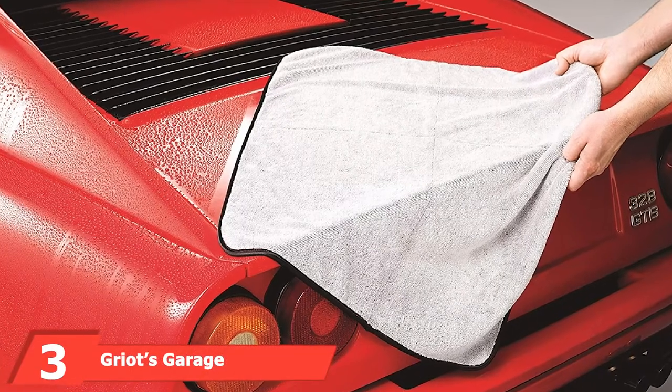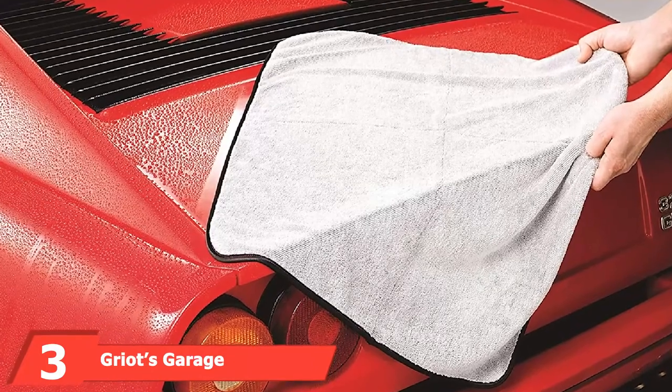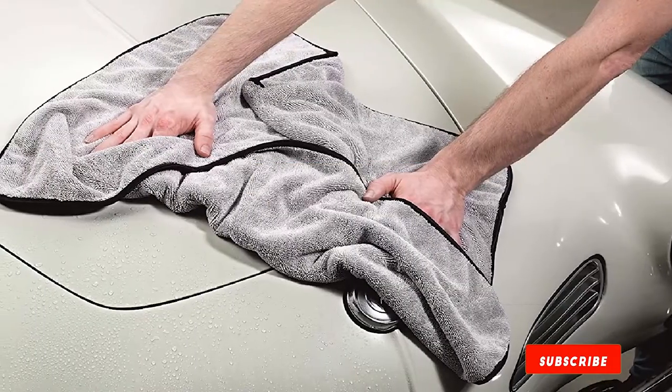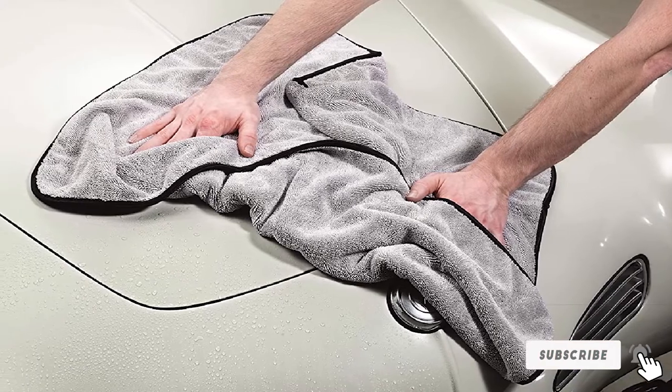The number 3 position is held by Griots Garage Terry Weave Drying Towel. The Terry Weave Drying Towel from Griots Garage is undeniably expensive. The question is whether it earns its money, and to us at least, the answer is yes. It's insanely absorbent, capable of holding up to 5 pounds of water.